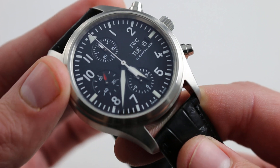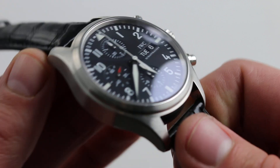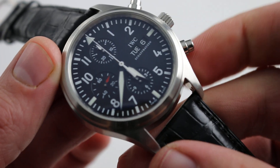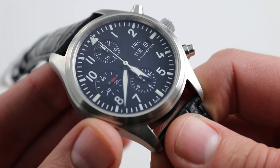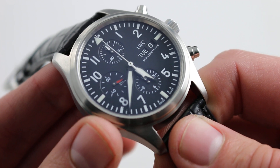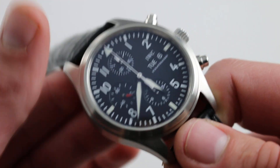It also features blowout protection, such that explosive decompression will not eject the case back, the crystal, or the seals about the chronograph pushers and crown. To top off your protections — everything short of a zombie apocalypse — the watch features an anti-magnetic inner cage to protect the hairspring from magnetic forces.